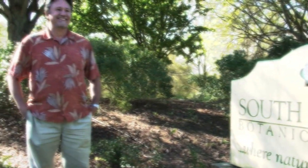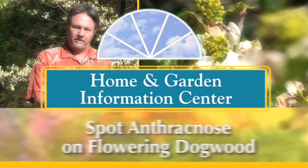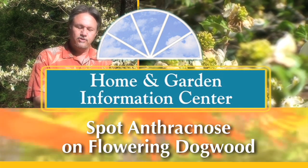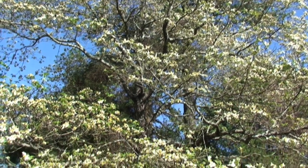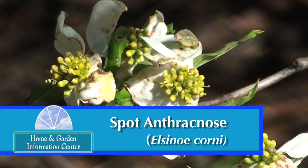Hi, I'm James Blake, director of the Clemson Extension Home and Garden Information Center. Today we're going to talk about a disease on dogwoods known as spot anthracnose. We're in the South Carolina Botanical Garden on the campus of Clemson University, beside a very large dogwood which in some years is gorgeous with beautiful white blooms, but this year it has a disease known as spot anthracnose caused by the fungus Elsinoe corni.